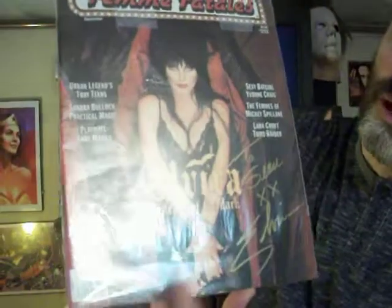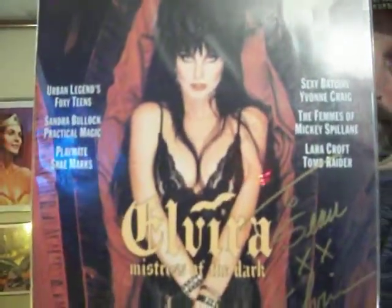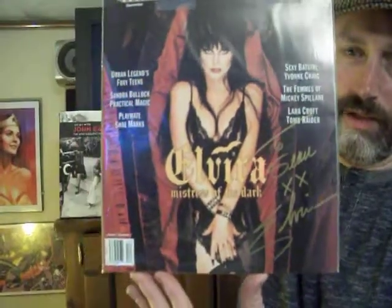There's another one — Femme Fatale magazine. This one is also signed by Elvira herself. Very cool.